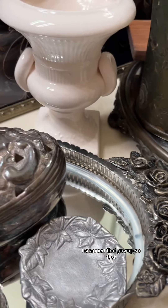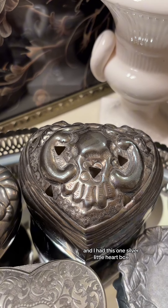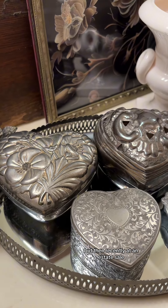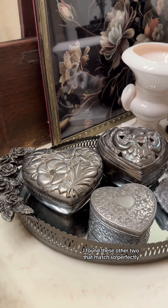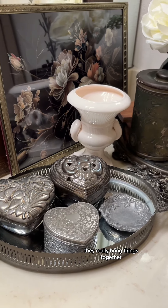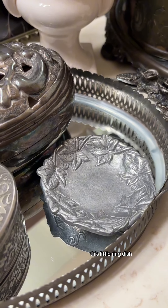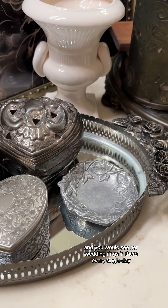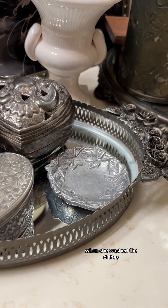I snapped that guy up so fast. And I had this one silver little heart box, but then recently at an estate sale I found these other two that match so perfectly — and collections, they really bring things together. This little ring dish was also my mom's. It sat by the kitchen sink and you would see her wedding rings in there every single day when she washed the dishes.